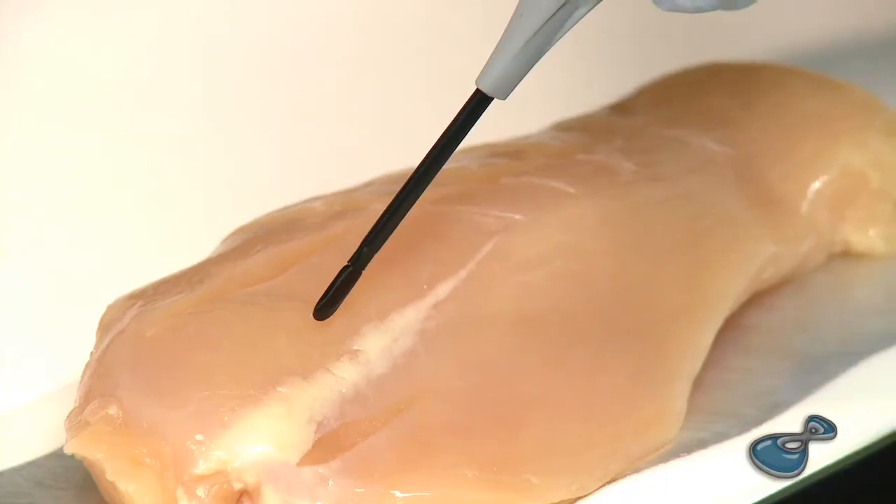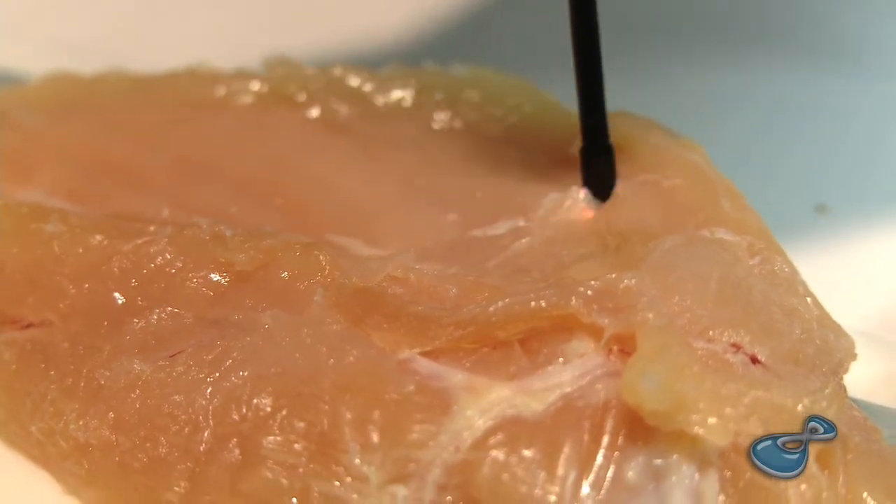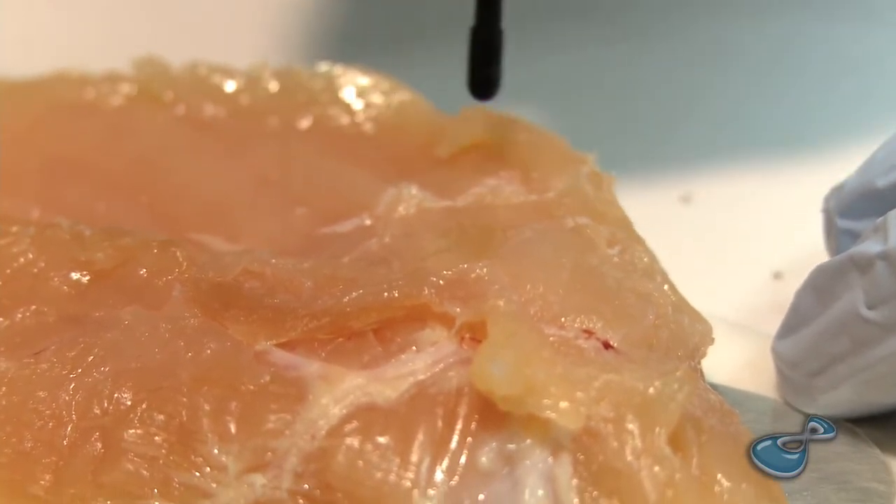I went in for my surgery and afterwards I had no pain. I had absolutely zero pain. I took no pain pills. I used ice packs the first day, and beyond that I had no discomfort at all. If it weren't for the incision, I wouldn't have known that I had been through the surgery. It was just remarkable.